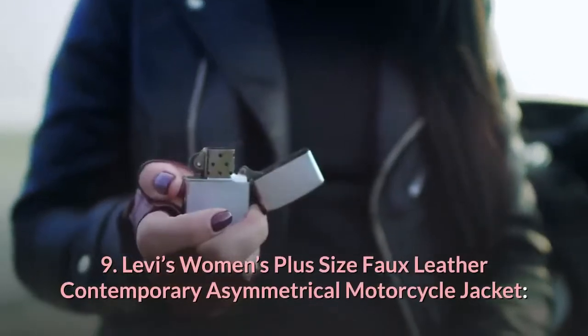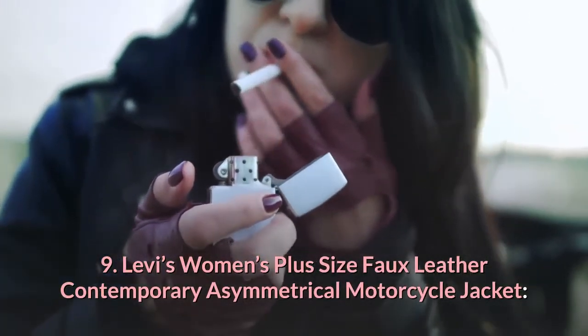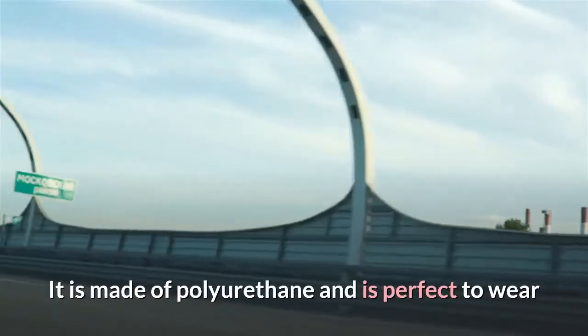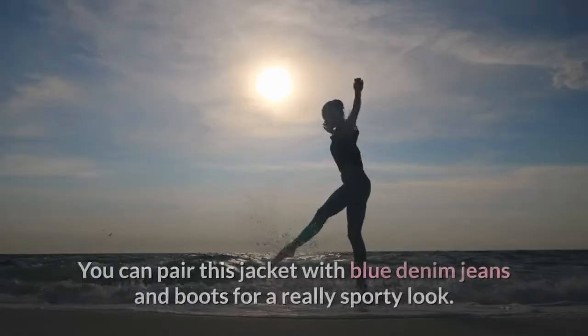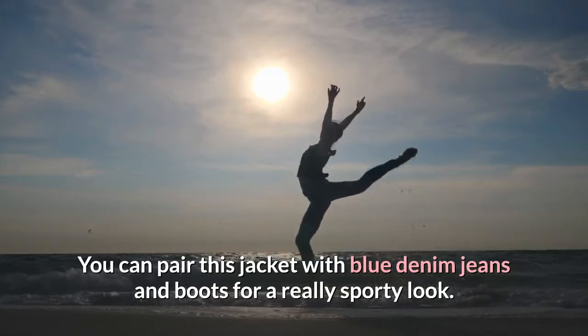9. Levi's Women's Plus Size Faux Leather Contemporary Asymmetrical Motorcycle Jacket. This is a motorcycle jacket made of polyurethane, perfect to wear if you want to step out on a dirt bike or a motorcycle. You can pair this jacket with blue denim jeans and boots for a really sporty look.